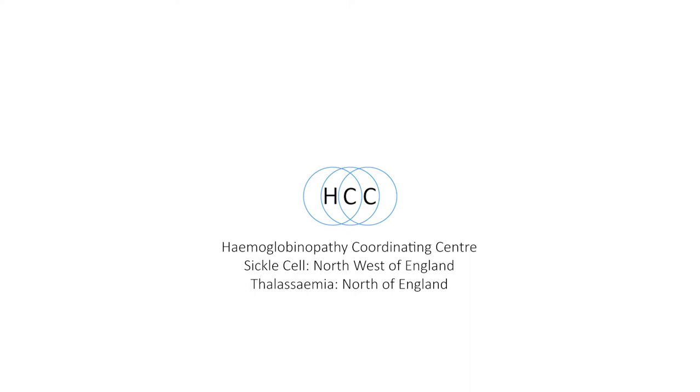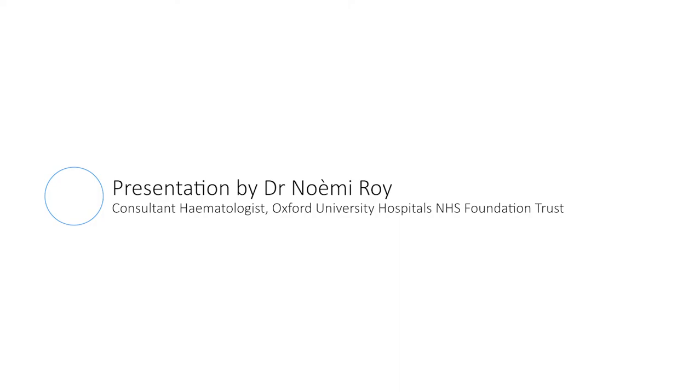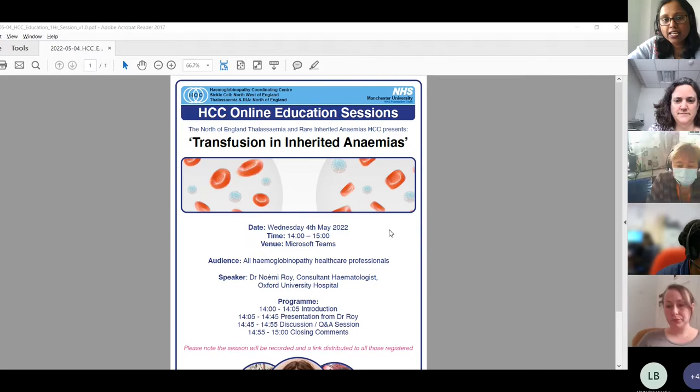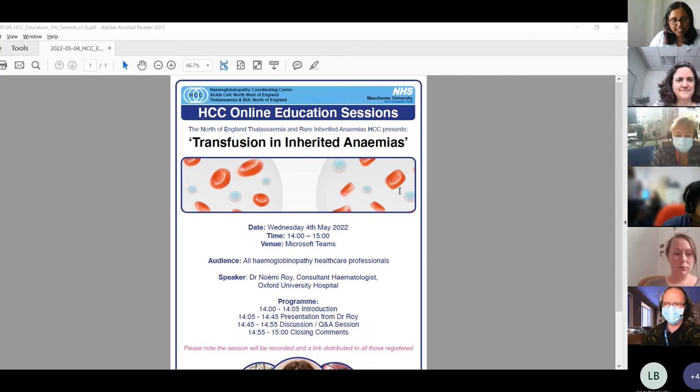Good afternoon and thank you for joining yet another teaching session webinar on thalassemia and inherited rare anemia. Today's session is on transfusion in inherited anemias, and I have Dr. Noemi Roy, a haematology consultant at Oxford with experience in rare anemia, particularly CDA type 1. She leads on genomic medicine and is the NHP lead for rare anemia. Without further ado, let's get started.